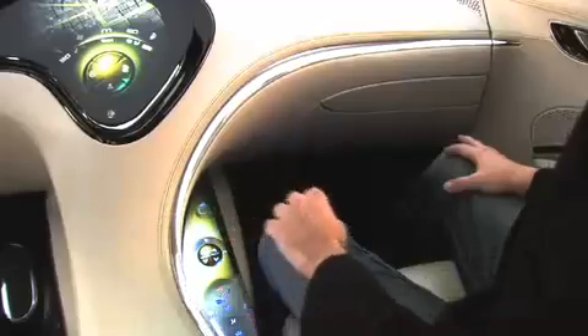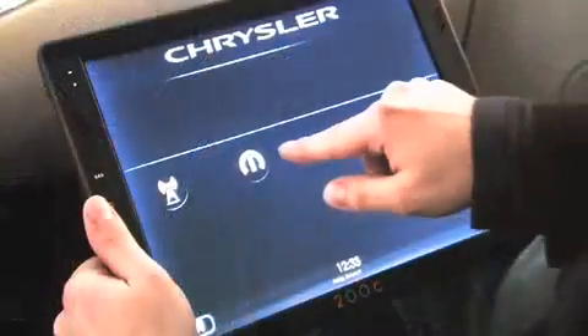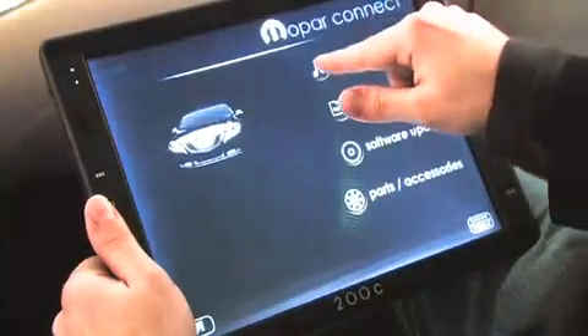Touch the smooth glass screen and a personal touch screen deploys from the instrument panel. Passengers can surf the internet, scroll through the media library, schedule maintenance, or even send their traveling information right over to the driver's display.